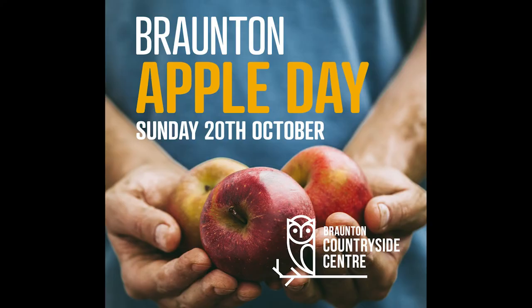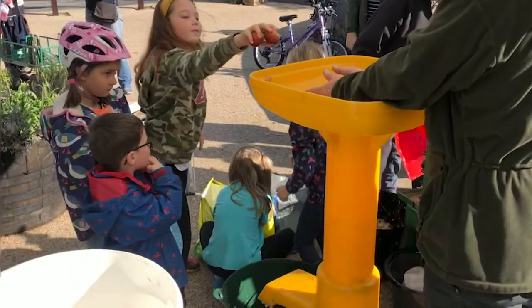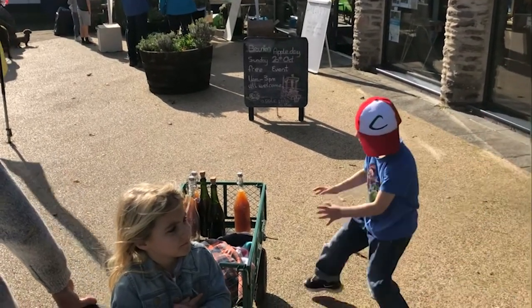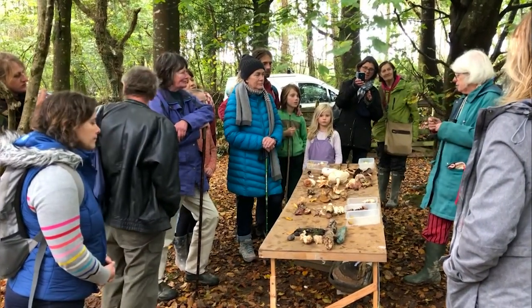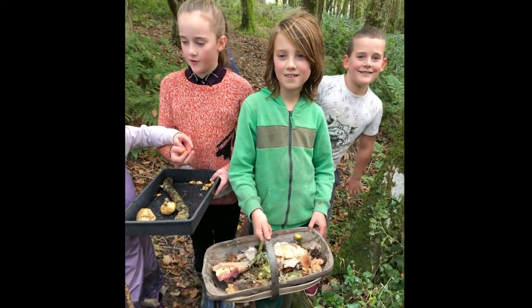Our autumn activities include an apple and cider making day, an important tradition in Brawnton. You can also join in a fungal foray at one of our beautiful woodland nature reserves.